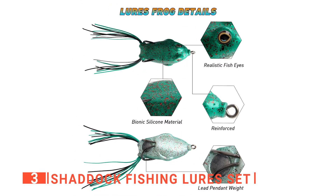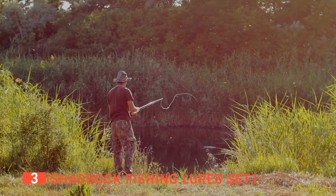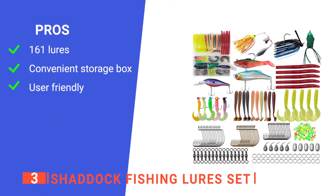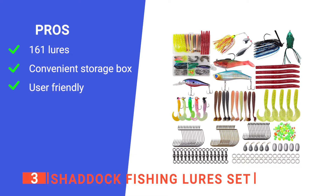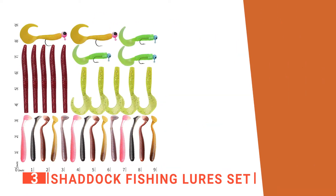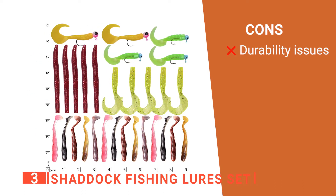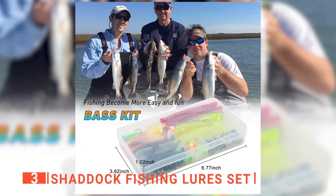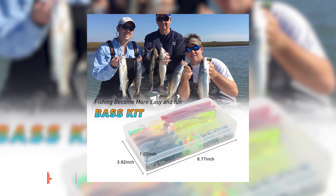It is a must-have for any serious and beginner angler. If you're a fishing enthusiast that wants better value for money, this is a perfect choice. Its pros are: it has an extensive range of different lures for every situation, it comes with its own storage box, and it's very intuitive to use. However, although you do get a lot of them, the lures are not as well made as others on this list. The Shattuck Fishing Lures Set provides a vast range of options to suit any angler's day by the water.